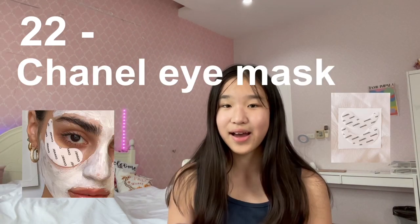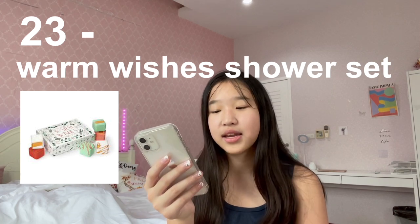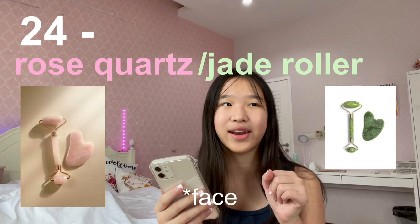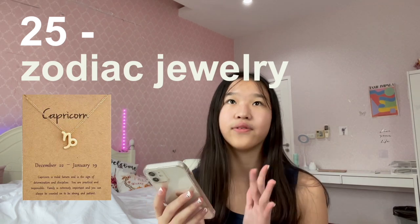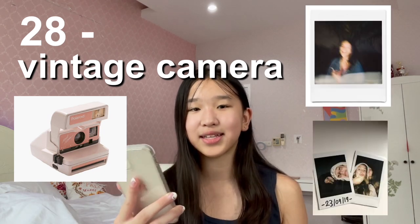Number twenty-two is the Chanel eye mask. Number twenty-three is the Warm Wishes Holiday shower steamers — it's more of a self-care thing with bath bombs and shower products. Number twenty-four is a rose quartz or jade roller — everyone uses it, it's supposed to reduce redness and makes your face feel super relaxed, it's super aesthetic as well. Number twenty-five is zodiac-inspired jewelry — so if you're a Pisces, get a fish or Pisces necklace. Number twenty-six is a funky mirror. Number twenty-seven is aesthetic posters. Number twenty-eight is a vintage camera — these take more blurry, artistic pictures.